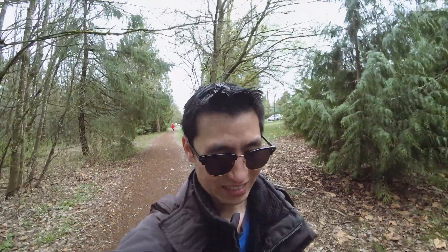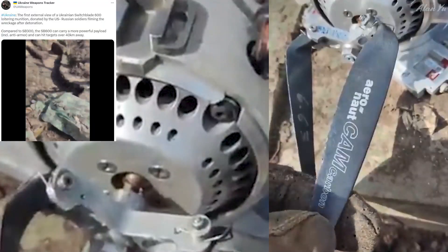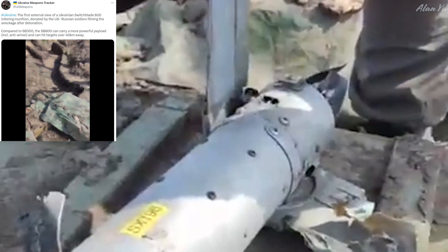Lots of clouds today, at least it's not raining. This first one was kind of interesting — it talked about the switchblade drone you've heard of in the news. They're actually showing what it looks like because the adversary recorded it. It says: the first external view of a Ukrainian switchblade 600 loitering munition donated by the US — Russian soldiers filming the wreckage after detonation. So it appears a Russian soldier taped it and is commenting on what he sees.